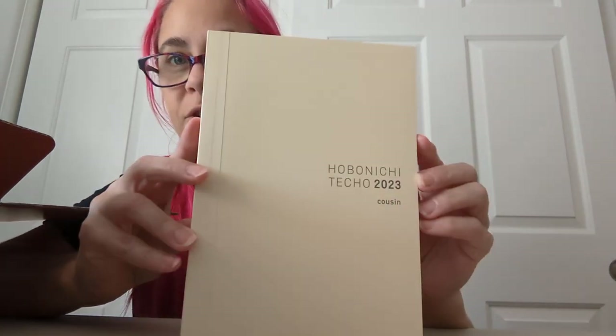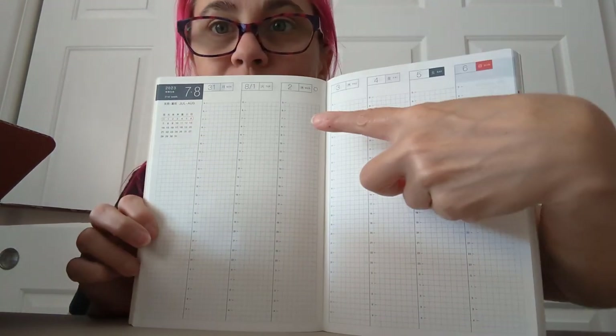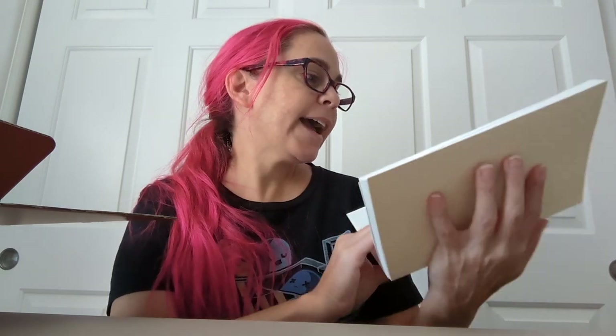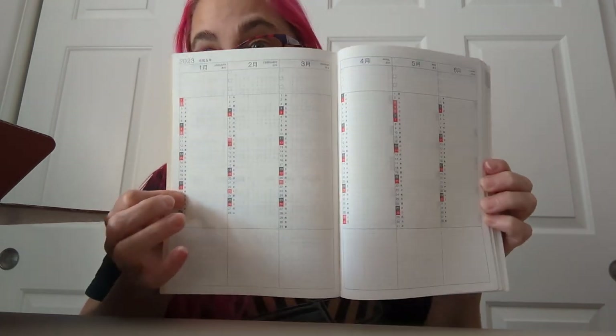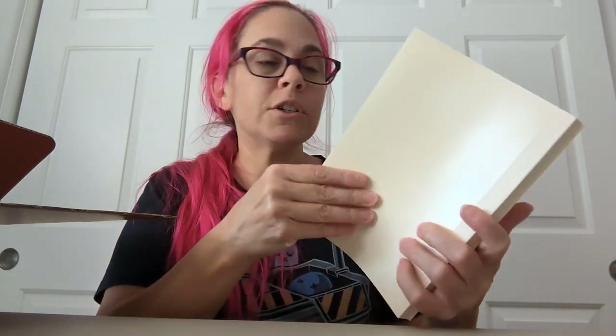I'm supposed to acquaint myself with it so I can see how disappointed I will or will not be. So this is the Cousin, which I use as a journal. The one thing I wish it didn't have is these weekly sections, because I don't use them and it feels wasteful. I've been trying to think if there's a way I can use them. The front has a calendar overview, and each day in the month you can use to track things — I use it to track migraines, or things like exercise during Lent. I didn't do a good job this year.